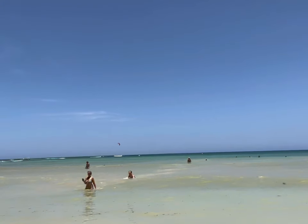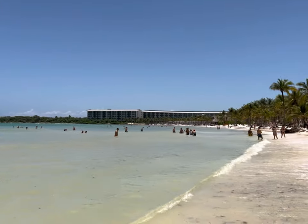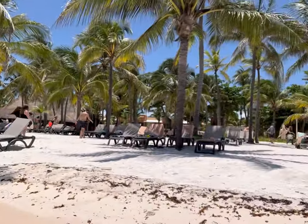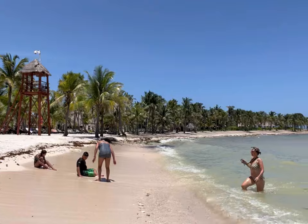You can see the entire property — beautiful water. Over there across is the adults-only Grand Riviera, and then over there it goes over to the next one which is Caribbean.